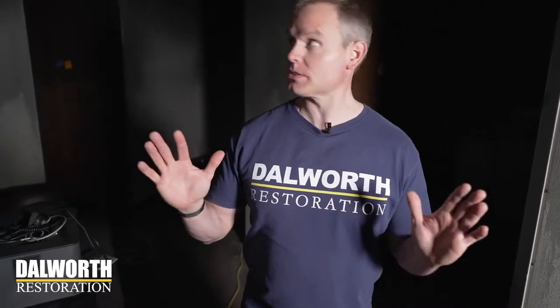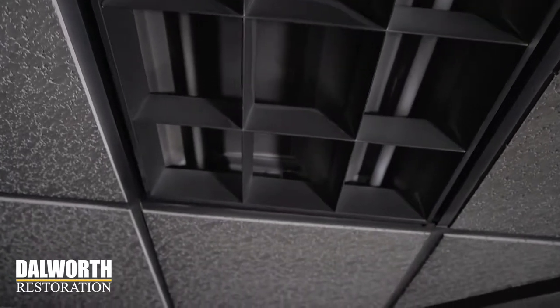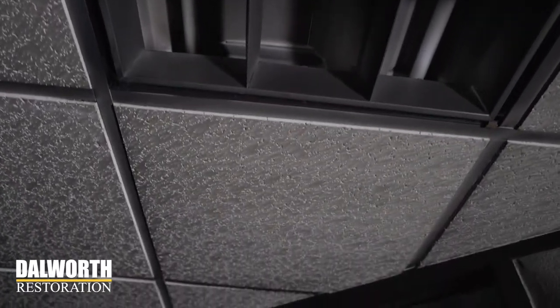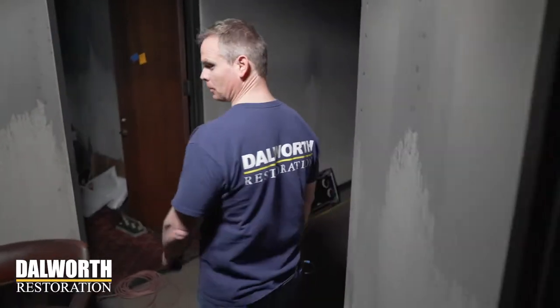Wow. You can really smell the smoke in here. A lot of fire damage and smoke damage, and we're going to check it out right now. You can see that the smoke has even affected the light fixture — totally changed the color of this place. So let's just take a little walk down the hall.